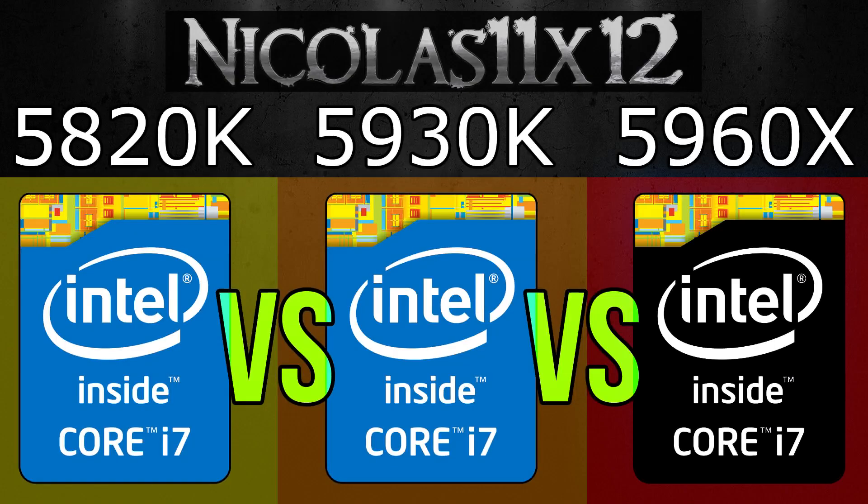We all have to agree, these are some pretty good CPUs. Still, there's quite a performance difference noticeable here and there. In rendering, also in video editing, of course the 5960X just has to take the crown — it does it much, much faster.